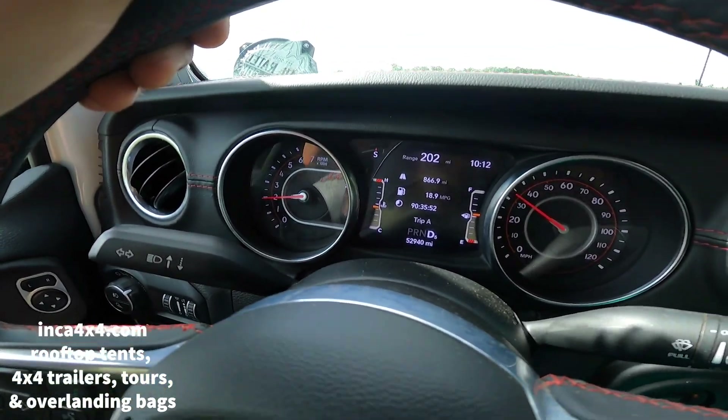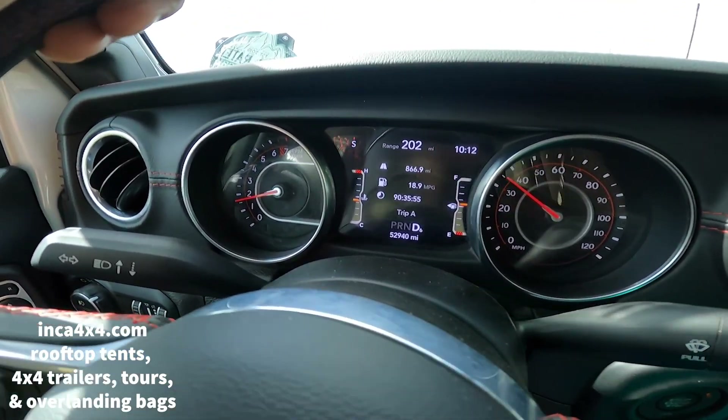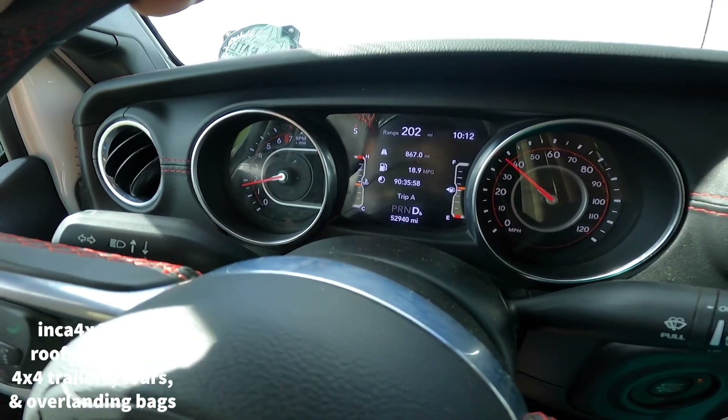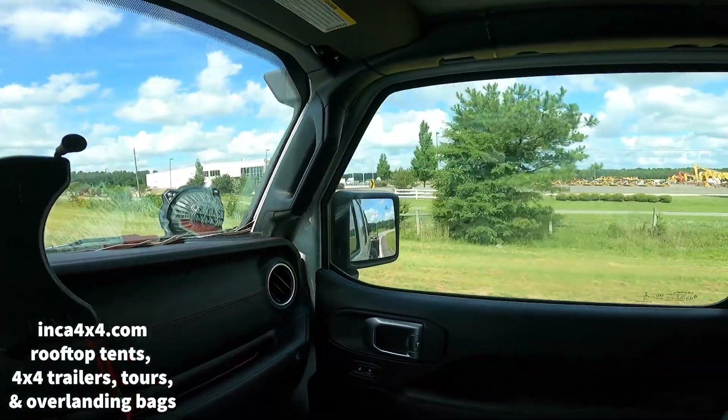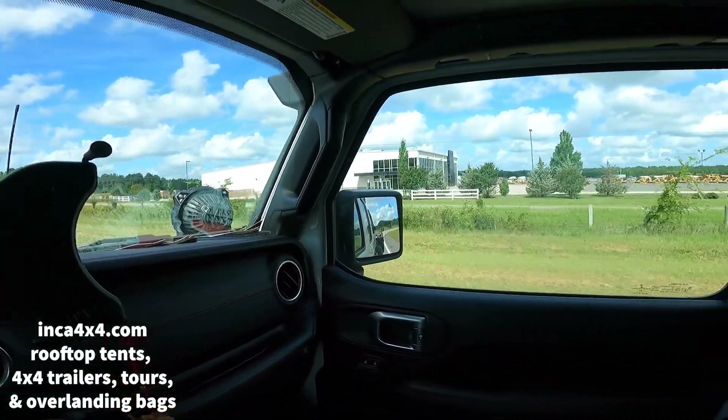Without towing, I was getting almost 19 miles per gallon — let's see what I'm about to get now. That's Ritchie Brothers in North Carolina. What's up guys, trying to get myself pumped. Basically in this video I'm driving to Butner, North Carolina to pick up an M1102 military aluminum trailer with the Gladiator.